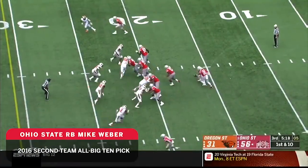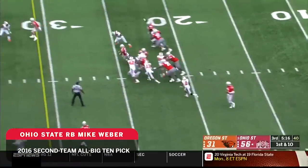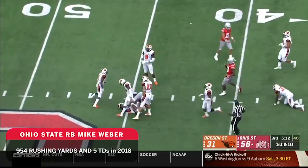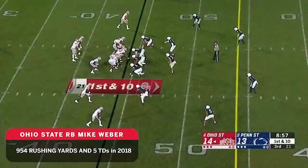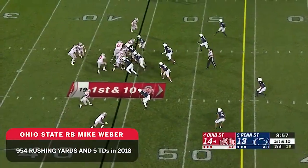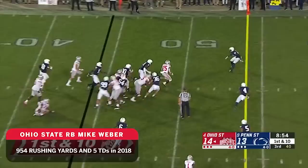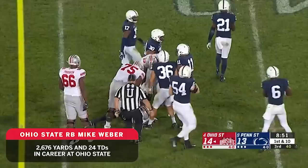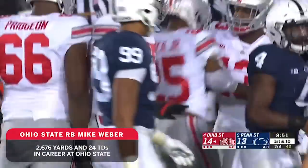That game might be the game that decides the Big Ten East. Big running lane for Webber, up past the 40-yard line. They lose some depth in that defensive front. The Buckeyes start from the 44, and Mike Webber trucks for a first down into Penn State territory at the 44.